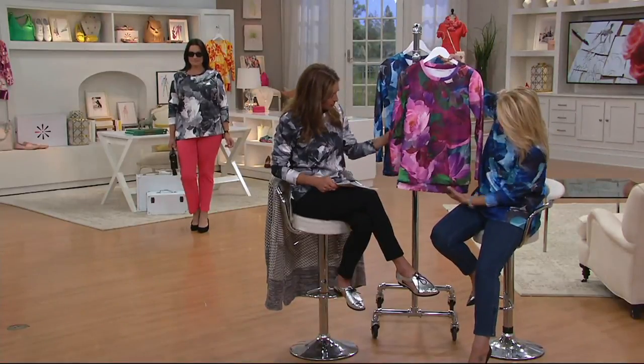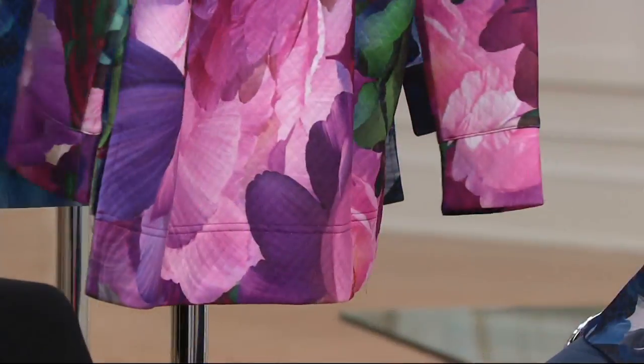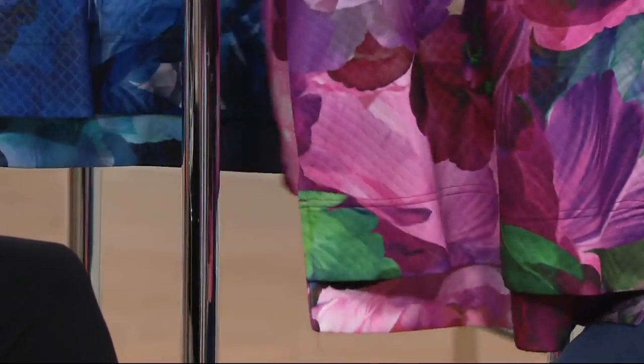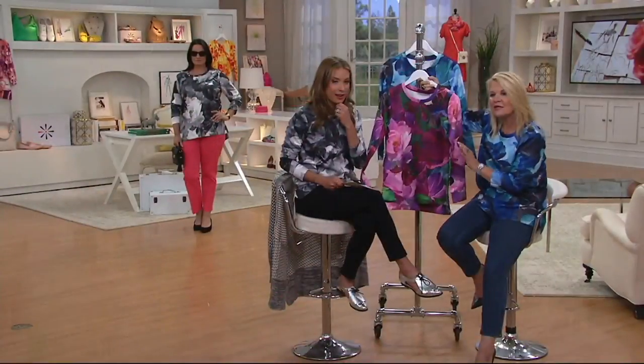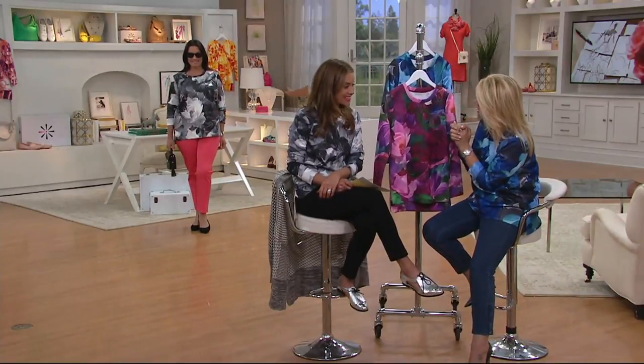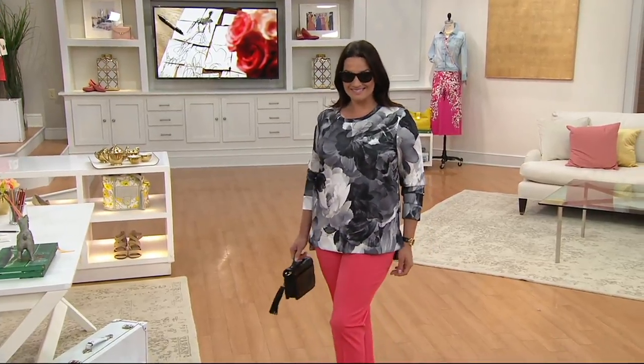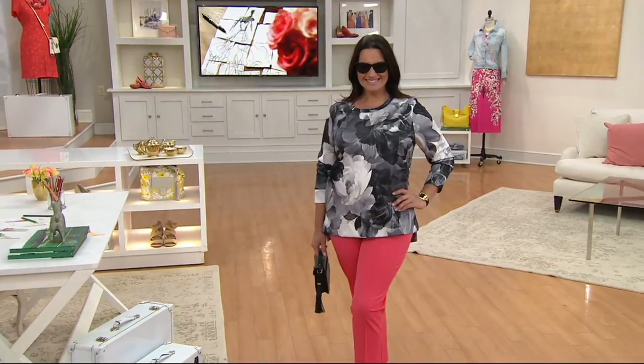Just want to draw your attention to the back — what we did was make it slightly lower in the back. We'll take a look at it on Adrian. We wanted to give you a slightly lengthened back because we're looking for a little bit of coverage, a little bit of confidence boosting. I'm looking at Adrian in her hot pants and her brand-new sweatshirt — this is so chic.